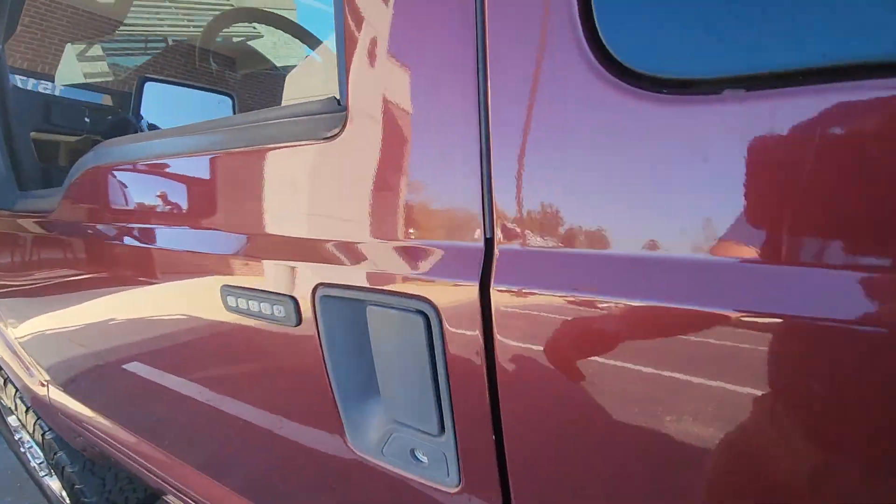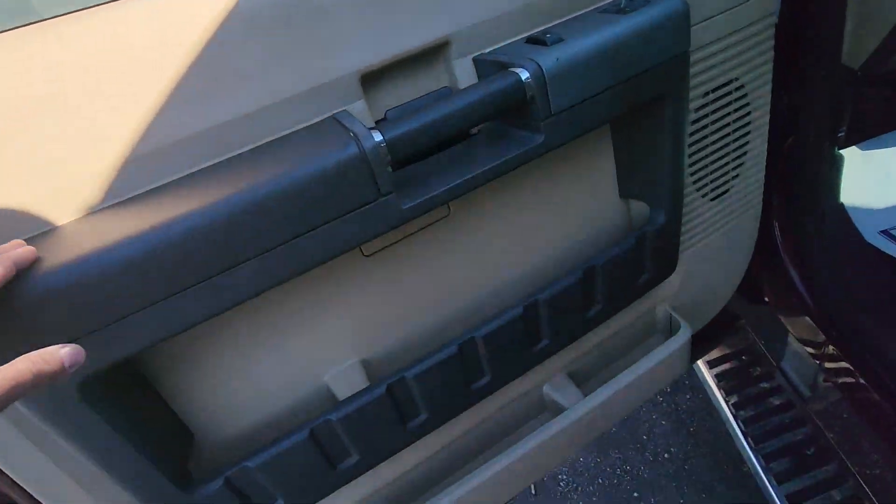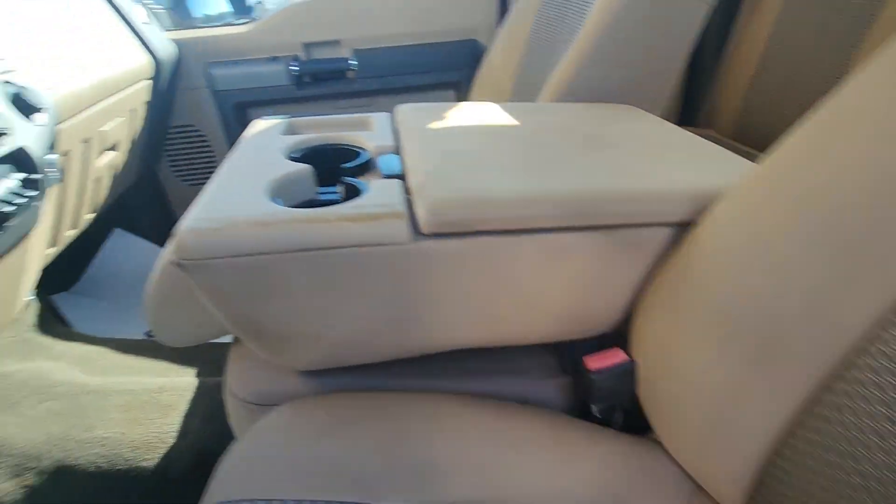Pretty good looking all the way around — overall it's not beat up. It was a repeat customer that traded it in, been in the family two years, clean, no smells or anything like that.